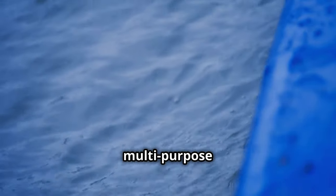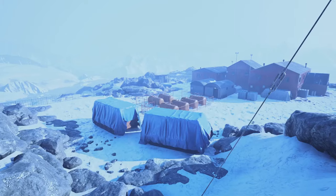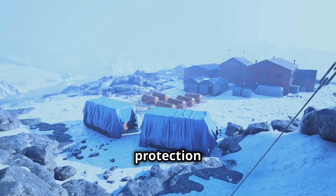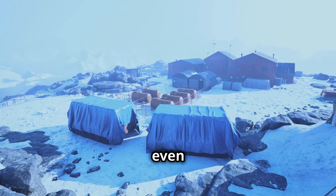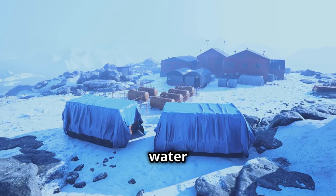A tarp is a multi-purpose tool — shelter, rainwater collection, signaling — it's like the Swiss army knife of survival gear. Its versatility is crucial: it can provide immediate protection from the elements, serve as a makeshift stretcher, or even be used to create a solar still for water purification.